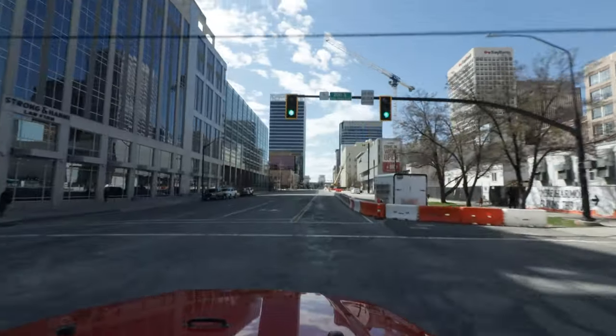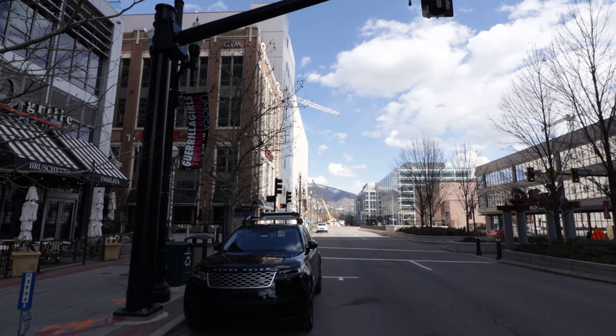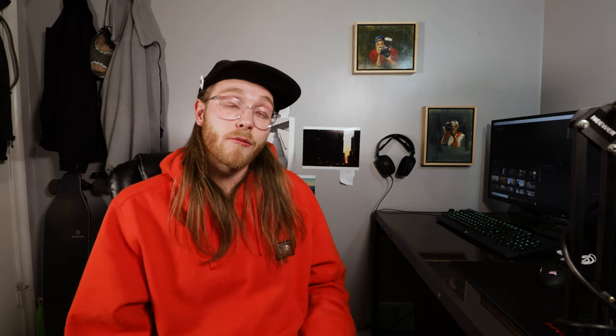For my first time shooting Portra 160, my buddy Glenn and I decided to head to downtown Salt Lake and just park on the street and roam around. It's been pretty empty down there recently, so parking is easy and pedestrian traffic is low. Don't take this as me encouraging you to go out if you're not supposed to — please be responsible. I've been trying to still get out and take photos while staying away from people and high-traffic areas.